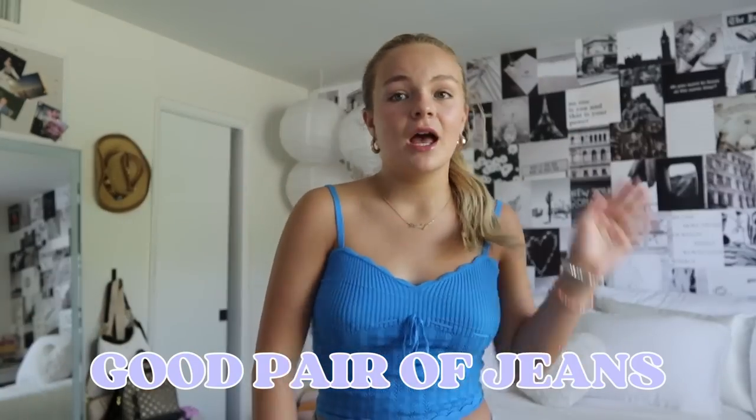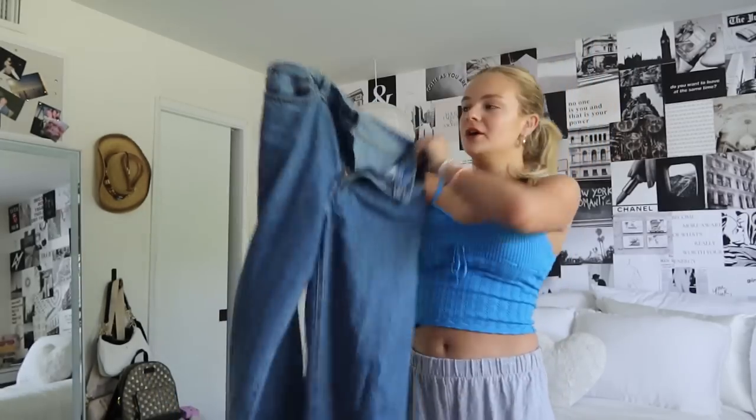First things first, we're gonna start off with the basics — and this is not just for a summer wardrobe, these are staples I think you should have in your closet at all times. Starting off with a good pair of jeans: you need a pair of jeans that you love with your whole heart. These are my holy grail jeans — the Levi's baggy dad jeans. I got them in a 28; I'm usually a 26 but I sized up to make them baggier and more low mid-rise.